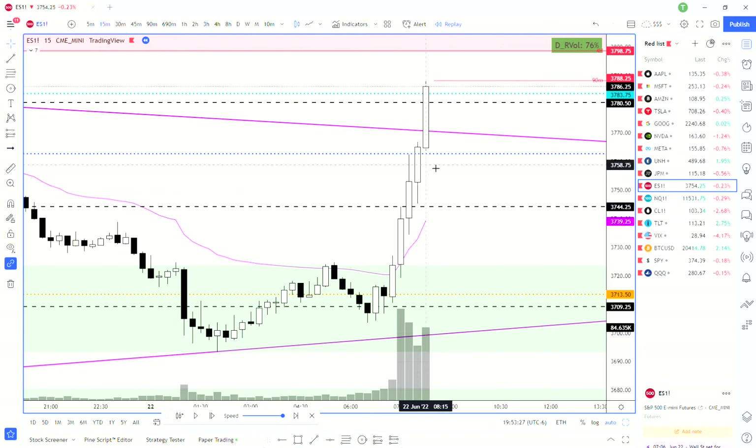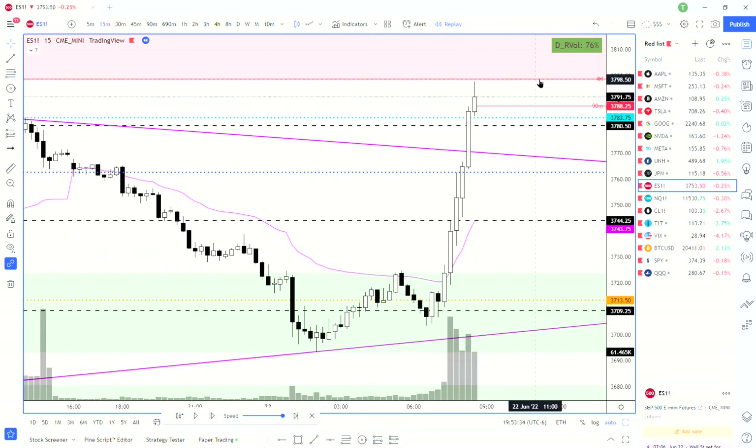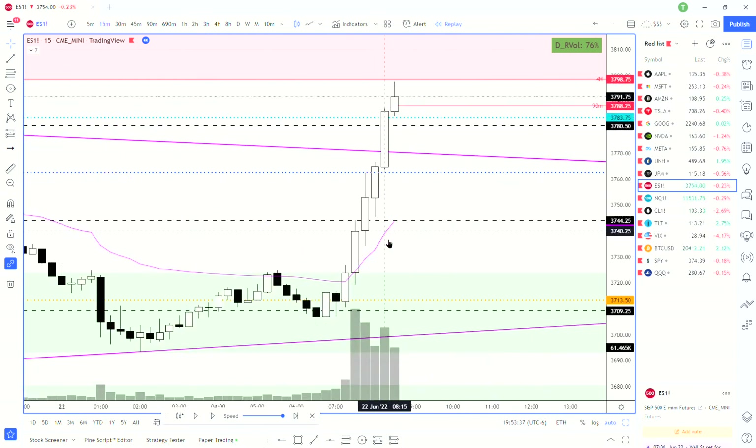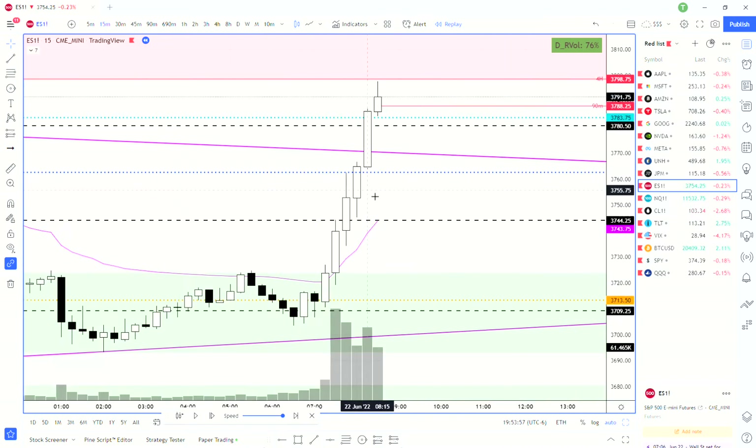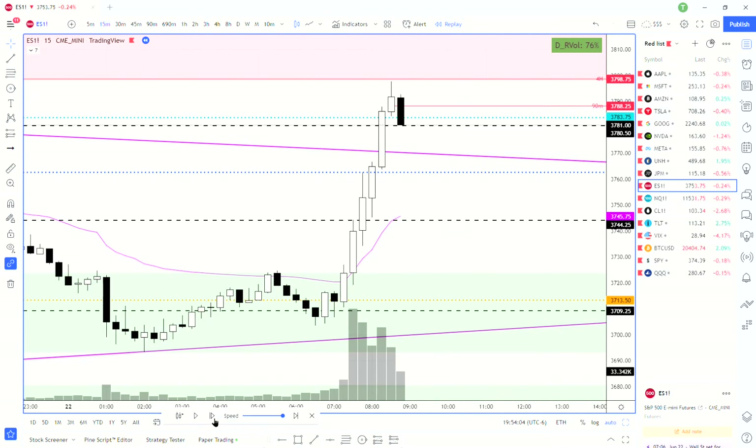We had a big volume spike and then spiked just before hitting four-hour supply. This spike was on lower volume. When I see the peak of a trend on low volume, I'm not expecting a reversal but I'm looking for a pullback for a second leg into either the high of day or to break the high of day. I knew we were probably going to fall back, so I was looking for either a retest of 3780 or maybe the trend line. We got a low-volume pullback here but were still pretty extended, so I wasn't looking to go long just yet.